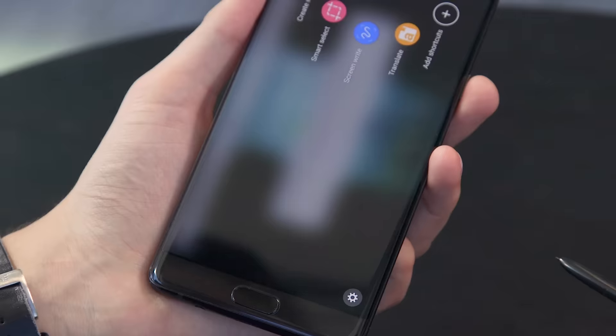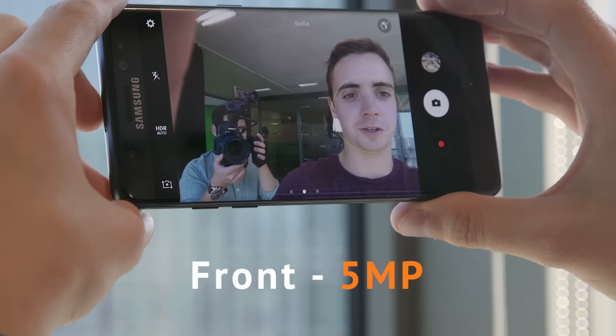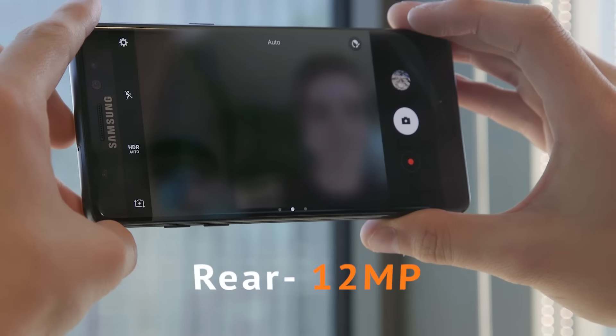Put the S Pen away and the Galaxy Note 7 is like any other Samsung flagship. It has a fast octa-core processor, 4GB of RAM, 64GB of expandable storage, and a pair of great cameras. The front has a resolution of 5MP, and the rear clocks in at 12.